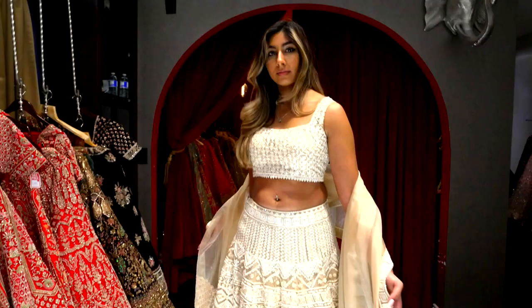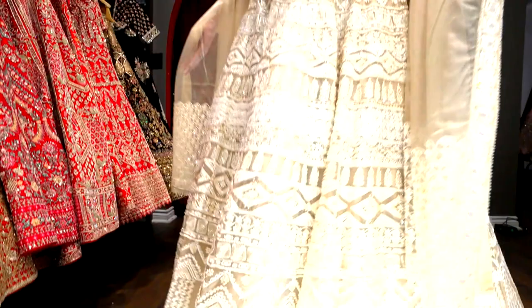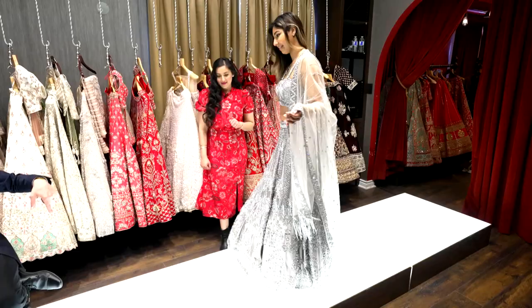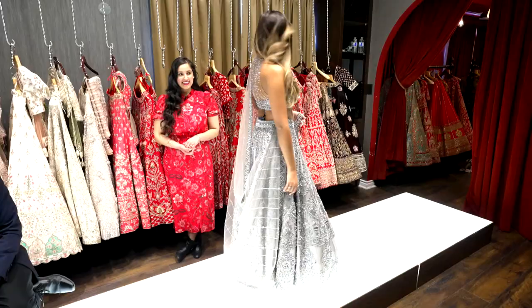I love the creams and the beige and the contrast with the darker foam underneath. You wanted a statement blouse? Look at that. Wow. Very beautiful. It's fabulous.